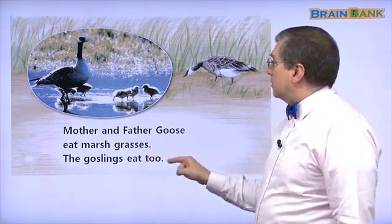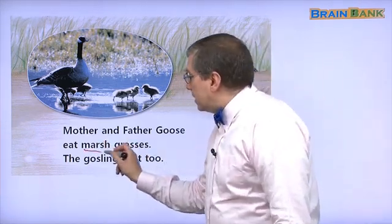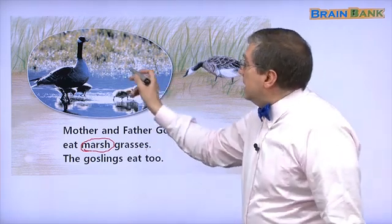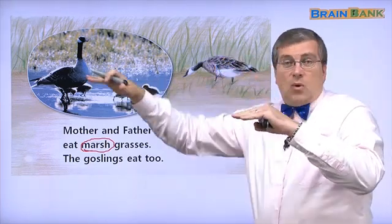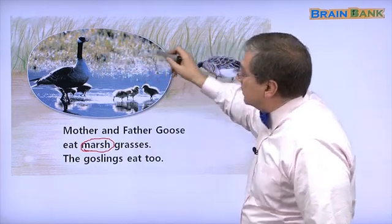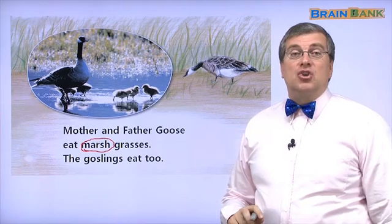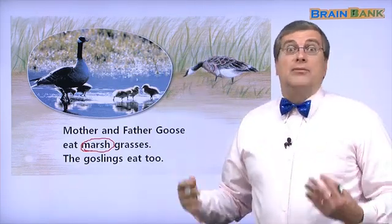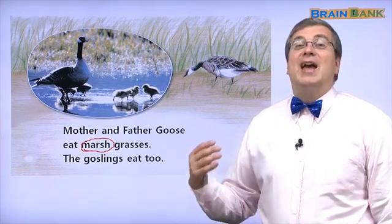The goslings eat too. What do geese eat? They eat grass — they eat grass in the marsh. The marsh is like land covered with water. It's not very deep, just a little deep. If you have a wide area like this, we say it is a marsh. A lot of grass grows in the marsh — we say marsh grass. The geese eat the marsh grass. They're very lucky. They have a lot of food and will not be hungry.